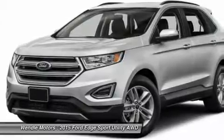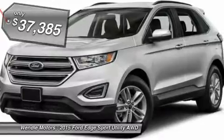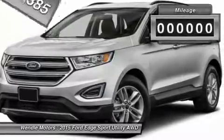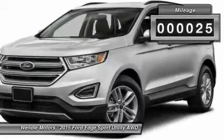This 2015 Ford Edge SEL is in silver metallic with the ebony interior, which is a very popular and great looking color combination.